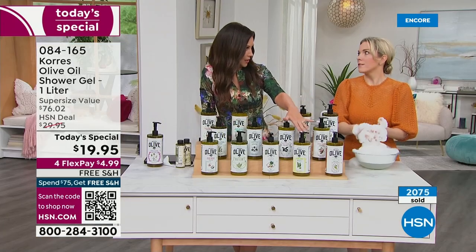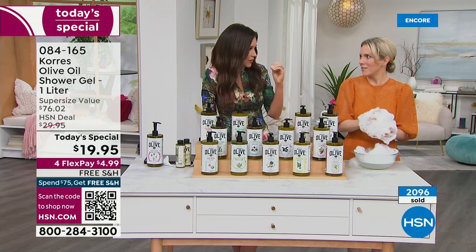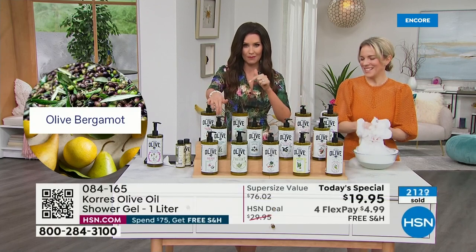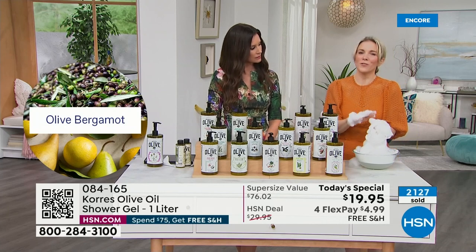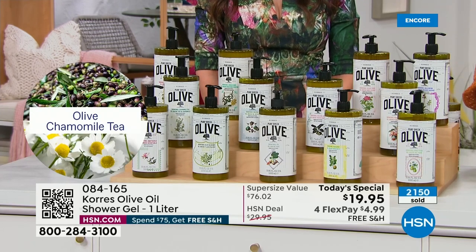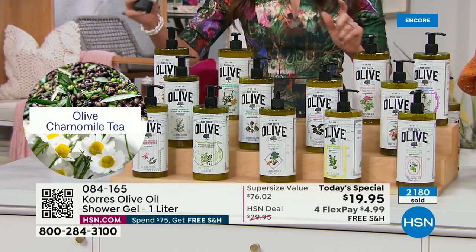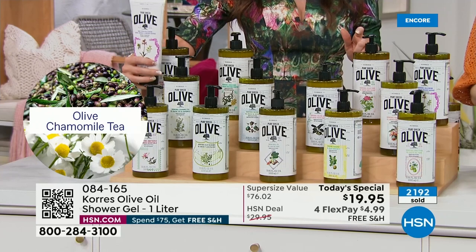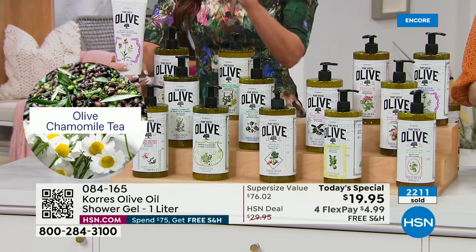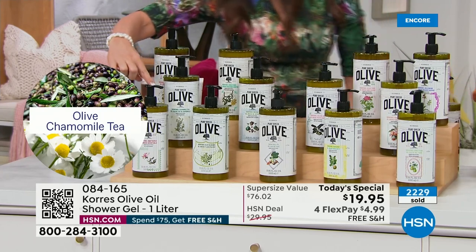Bergamot is going back in the vault — we take fragrances in and out, and bergamot will go away, so this is the last we have. Pick it up now if you can — same in the double-sized body butter. Bergamot is almost like a green citrus fragrance. Chamomile tea is the softest fragrance — herbaceous with a pop of lemon, very soft and relaxing. Chamomile tea body butter is already getting limited.